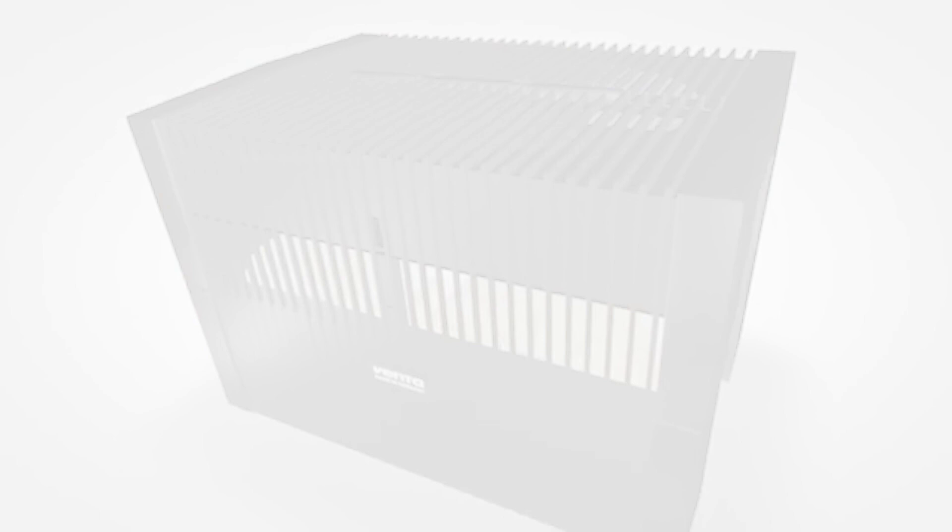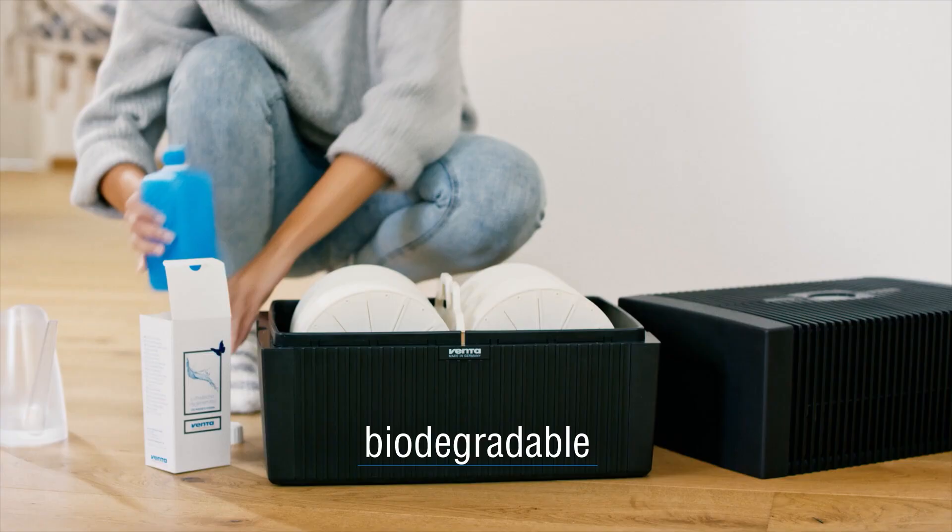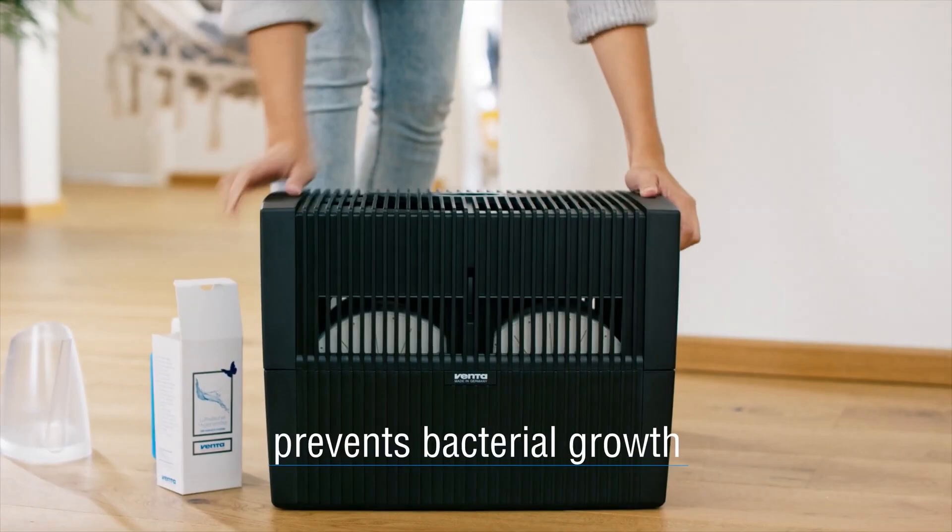The Venta LW15 is what's known as a demineralization humidifier, meaning it has a built-in demineralization cartridge that filters out all of the mineral deposits from the water before it gets turned into mist. This not only makes the humidifier much easier to maintain but also helps to prevent that annoying white dust from building up on your floor and furniture. According to the manufacturer, you only need to rinse and clean this humidifier once every two weeks, and only need to deep clean the unit once every six months — making it the best humidifier we've seen in terms of ease of maintenance.